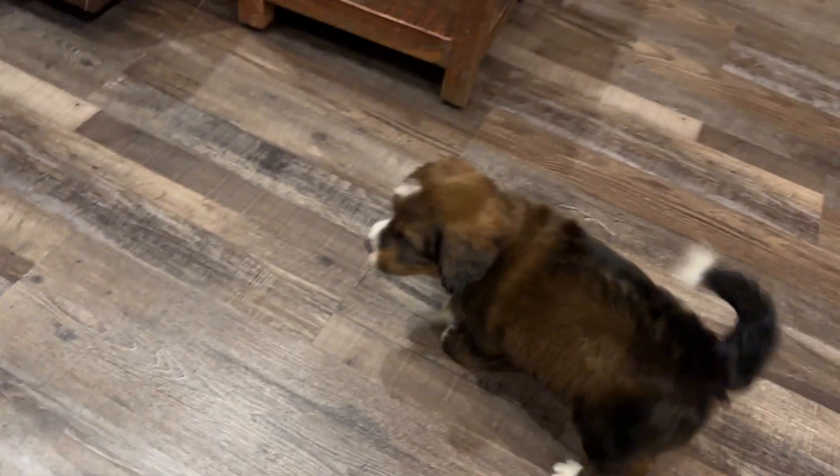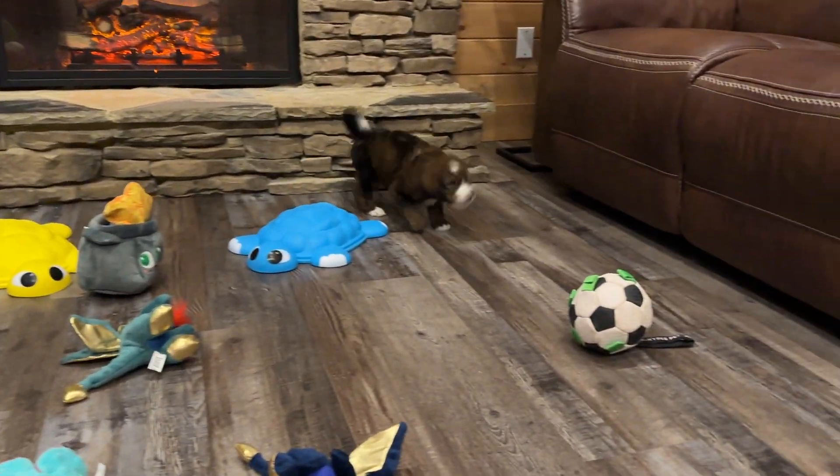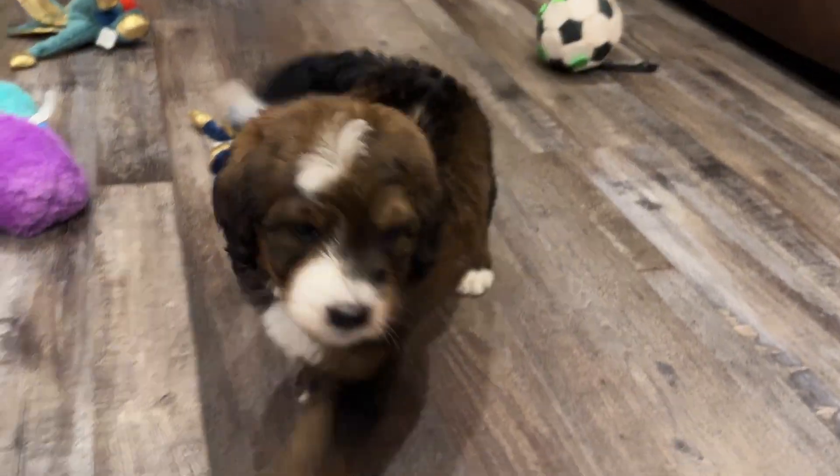We have Strawberry, one of our little Sable Brundle girls. And Strawberry is a fun little puppy. She is very spunky and playful and loves attention.